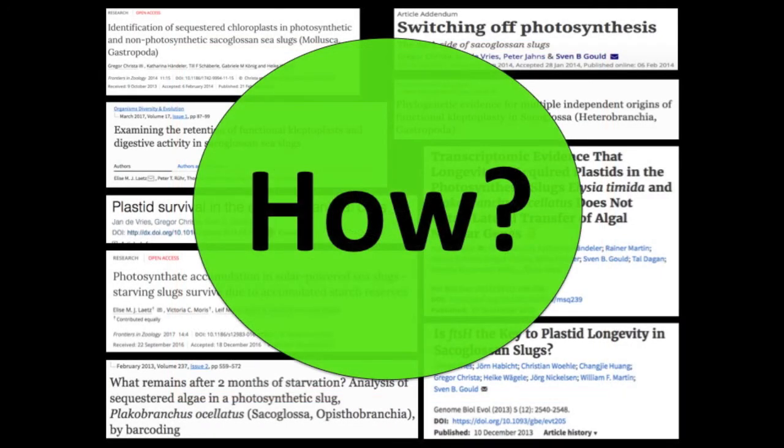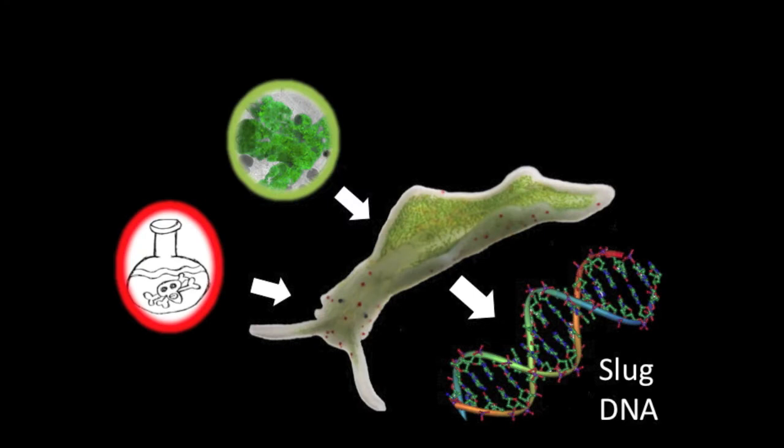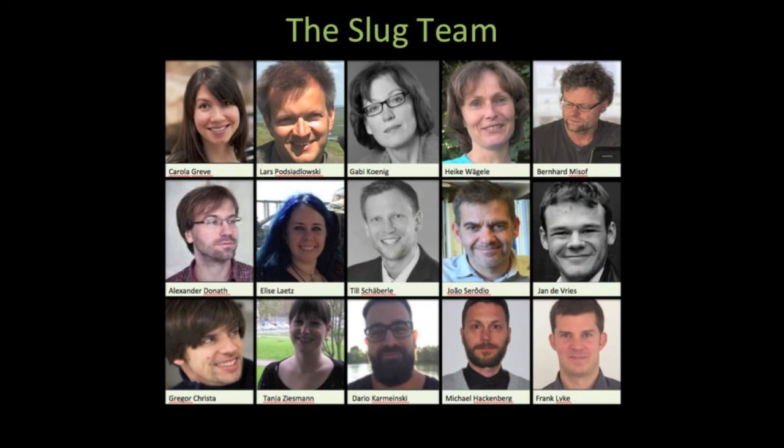Part of our current research involves trying to figure out how these remarkable animals steal and incorporate chloroplasts and toxins. We think that the answer to these questions lies within the slug's DNA. By sequencing Elysia timida's genome, we hope to find specific genes that facilitate these incredible abilities.